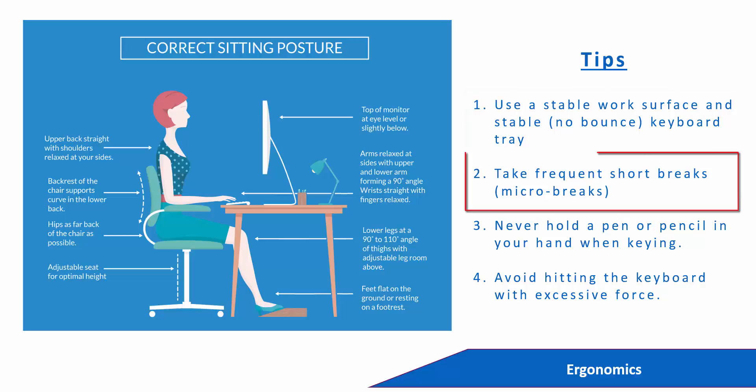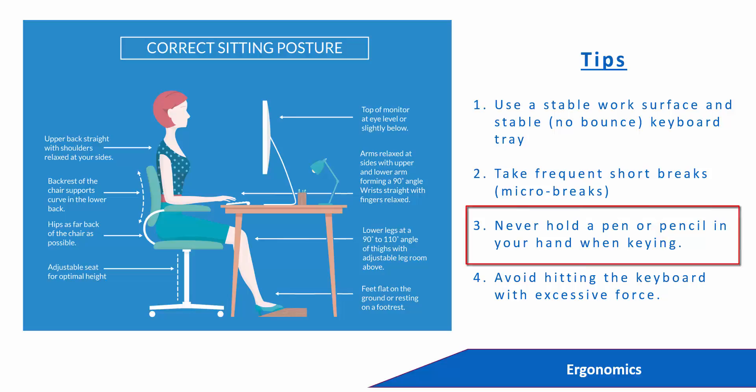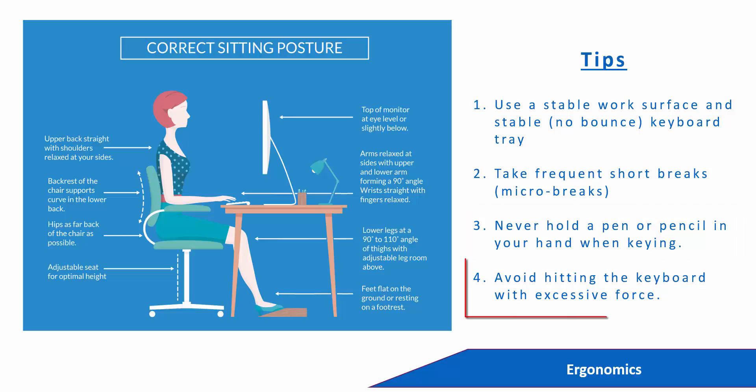Take frequent short breaks. This will help to loosen up your joints and also to readjust your eyes away from the screen. Never hold a pen or pencil in your hand when keying, and avoid hitting the keyboard with excessive force.